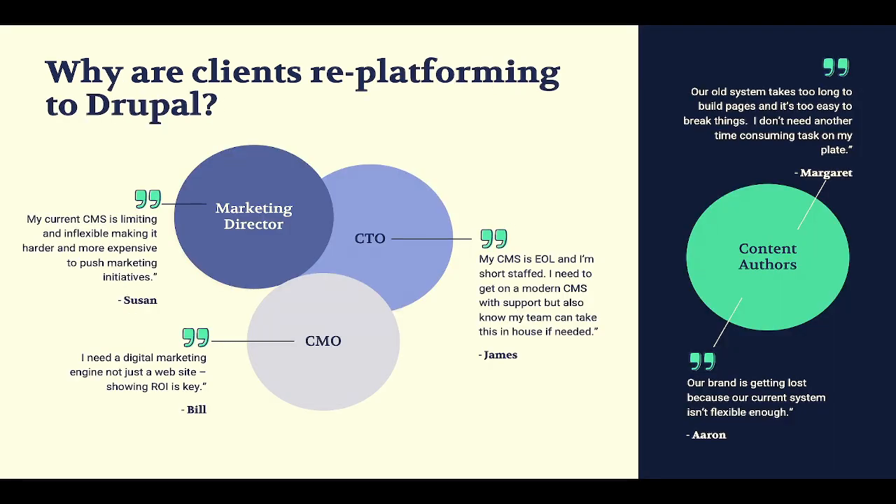Looking at who our client personas are: their current CMS is limiting — it's not flexible, it's more expensive to make updates, there's too much code involved. The CMO side is saying: I'm looking not just at a website but an experience platform — how are we driving conversions, getting more admissions in education, more appointment requests in healthcare? From the CTO side, their current CMS is probably end of life. They're going to Drupal because it can live anywhere, be developed anywhere, supported anywhere, hosted anywhere.